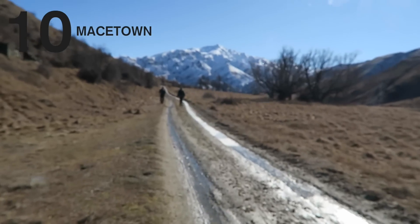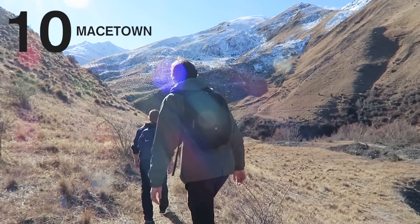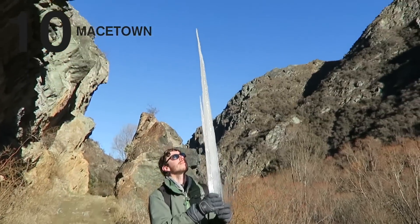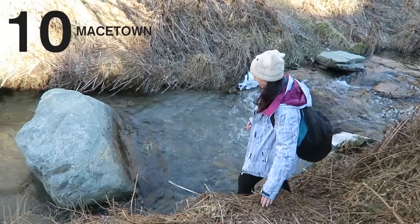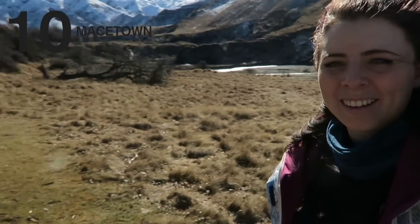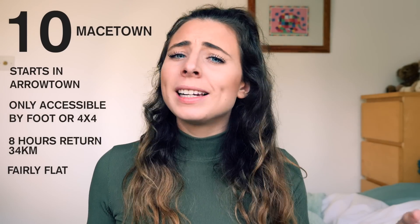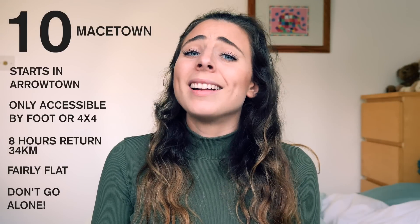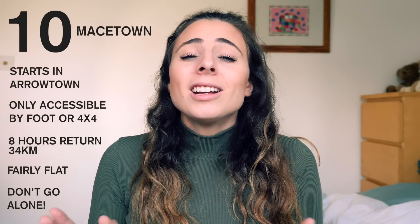It is a fairly flat walk which is a bonus to save your legs a bit, but they will be aching at the end of the day. It is a really great adventure though with wonderful mountain views, valley views, river and stream crossings, and really getting the feeling that you're secluded in the middle of nowhere. For that reason I definitely recommend going with a friend just in case you run into any trouble — there's no one out there to help you, so make sure you're part of at least a small group.